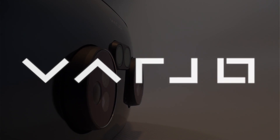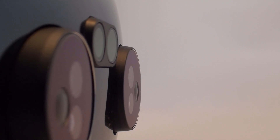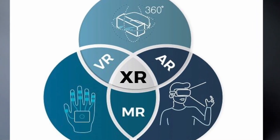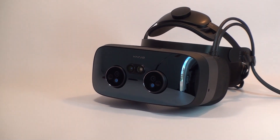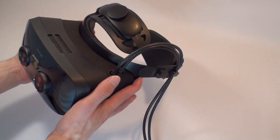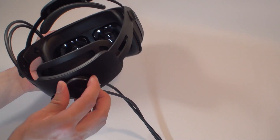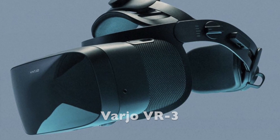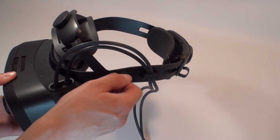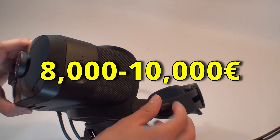The Varjo XR3 is a device from Finnish manufacturer Varjo, famous for its high-quality virtual reality equipment. XR stands for extended reality, or mixed reality, which means the Varjo XR3 allows you to experience both virtual and augmented reality. The number 3 indicates this is the third generation. In addition to the XR3, Varjo has also released a VR3 headset designed exclusively for virtual reality, which also stands out for its very high price of between €8,000 and €10,000.